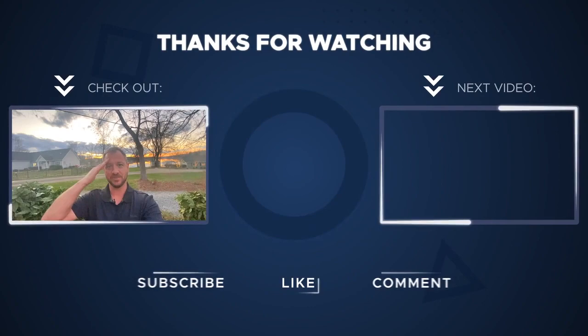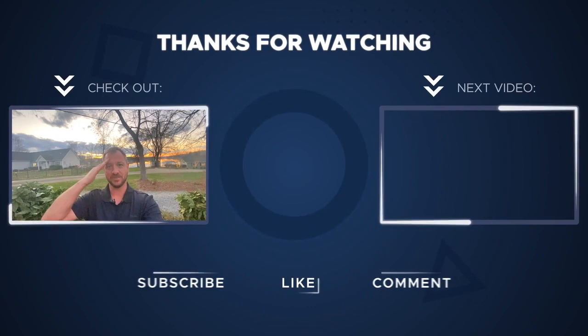Thanks for tuning in to another episode of the Carolina Salute. Really hope you enjoyed seeing Rock Hill — figured there was no better way to end it than the sunset and the beautiful lake behind me. If I can ever help you with any of your real estate needs, please let me know. And if you're feeling generous, hit the like and subscribe button. Until next time, I'll see y'all later.